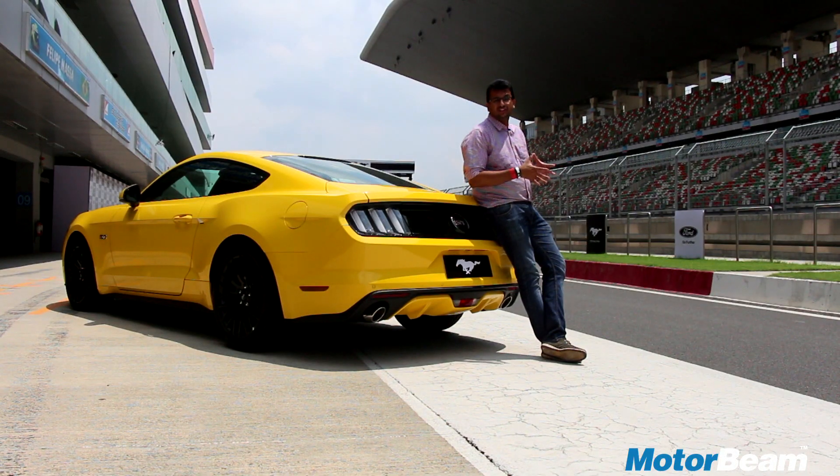Now after smoking this on the track, there is no doubt that the Mustang is going to find many homes in India. The primary reason being that it is available for only 65 lakhs on-road, which is a killer price for this car.